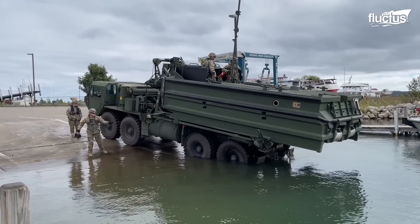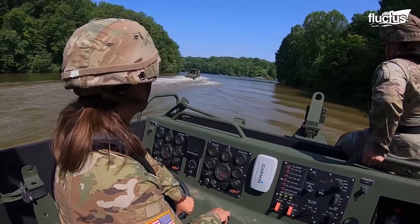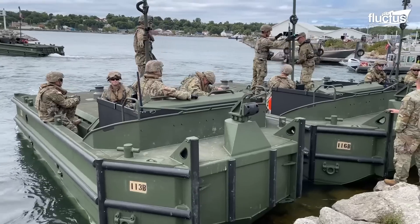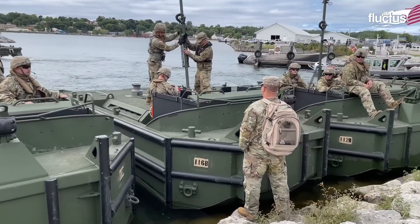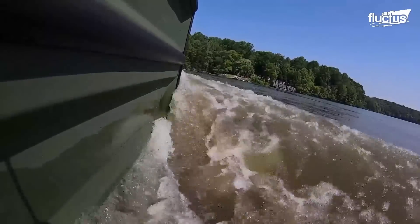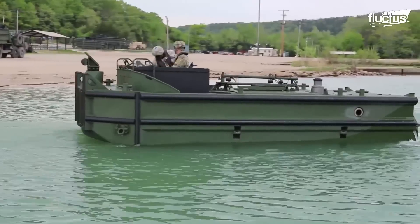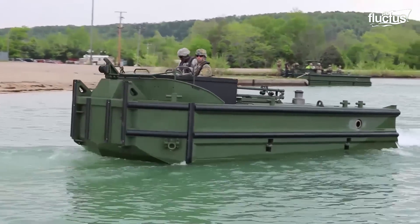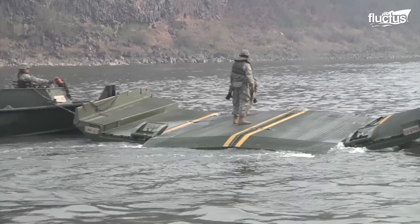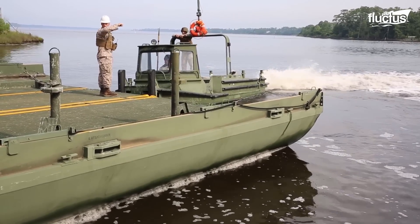These boats can literally reach any location as they are transported via road, air, and sea. The boat takes the common bridge transporter when it is transported via land. The M30 BEB is an aluminum-hulled boat powered by two diesel engines. These engines drive the water jet propulsion system that drives the boat. This allows the boats to operate at shallow depths and in water with higher particulate matter. In addition, the boat inherits impressive maneuverability as it can move forward, backward, and sideways.